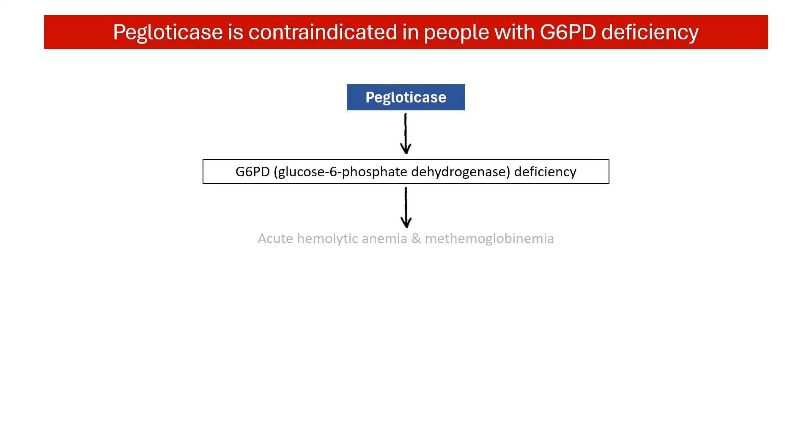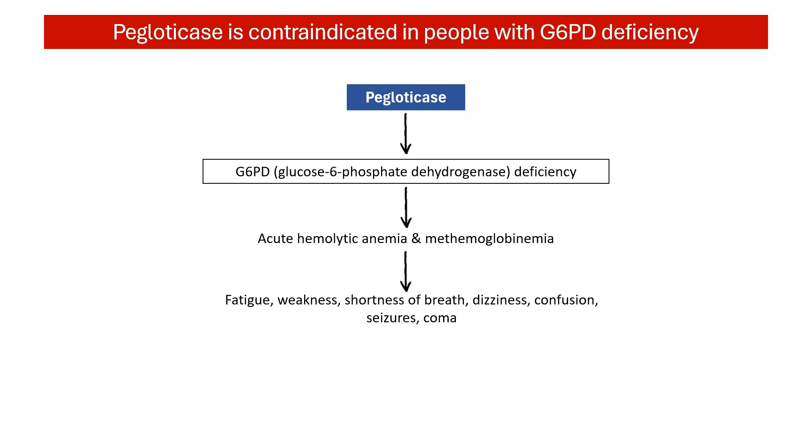Paglodicase should not be given to individuals with G6PD, or glucose-6-phosphate dehydrogenase deficiency, because of the potential risk of acute hemolytic anemia and methemoglobinemia. Symptoms can include fatigue, weakness, shortness of breath, dizziness, confusion, seizures, and coma. In severe cases, these conditions can be life-threatening. Therefore, it is important to screen individuals for G6PD deficiency before starting Paglodicase therapy, which can be done with a simple blood test.